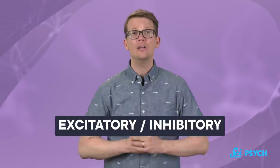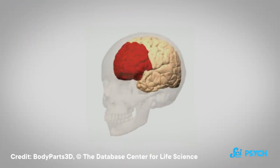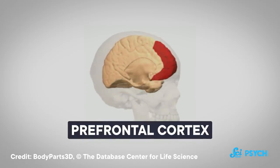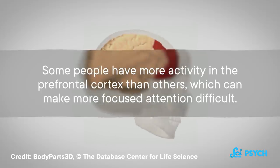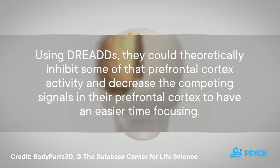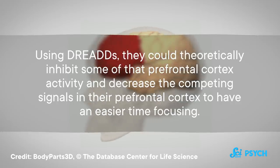Memory is just one of its potential applications — the brain does a lot more than that. DREADs in the prefrontal cortex could control attention, for example. The two most commonly used forms of chemogenetics are excitatory and inhibitory — scientists either excite cells and make them more active, or inhibit cells and make them less active. If they wanted to regulate attention, they might apply inhibitory chemogenetics to the prefrontal cortex, because that part of the brain is involved in regulating attention behavior. Some people have more activity in the prefrontal cortex than others, which can make focused attention difficult. Using DREADs, they could theoretically inhibit some of that activity to decrease competing signals and have an easier time focusing.